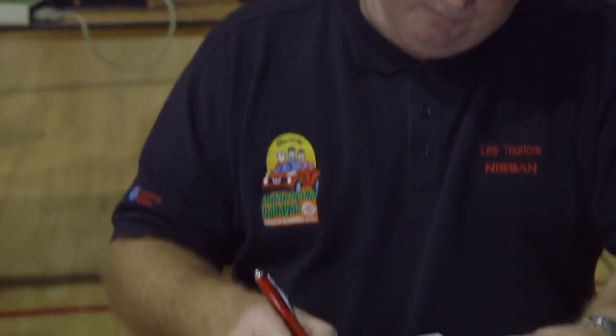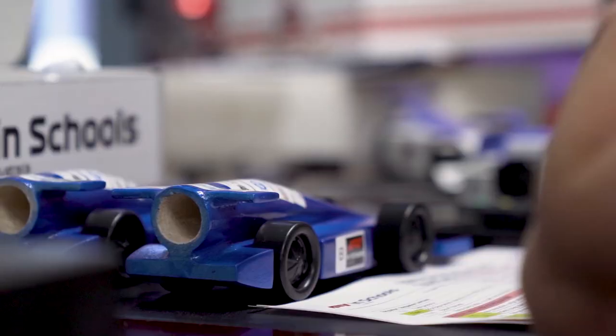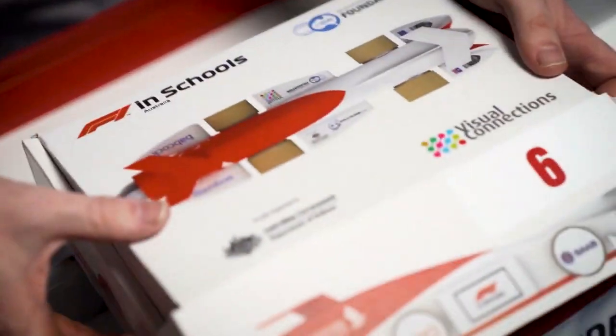These wider skills are assessed by judges from education and industry. At competitions, the teams submit their cars and portfolios and also give a project presentation.